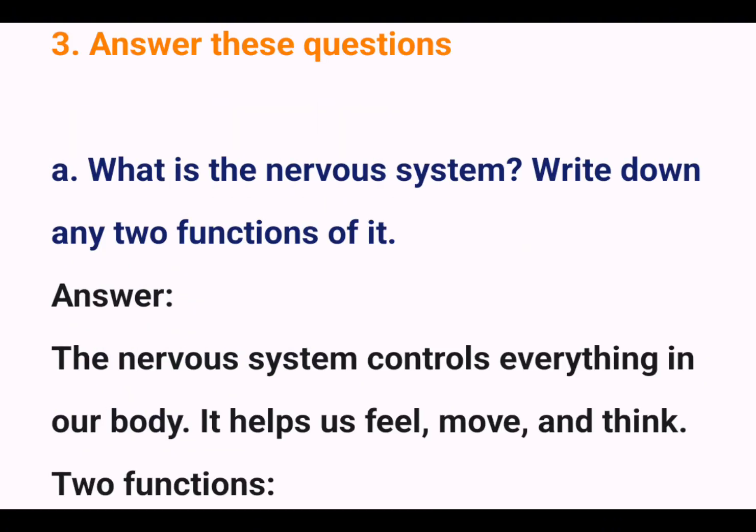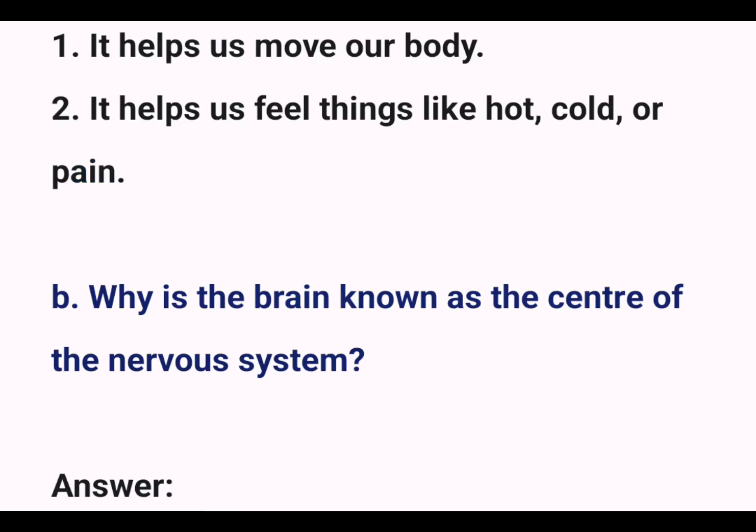3. Answer these questions. A. What is the nervous system? Write down any two functions of it. Answer: The nervous system controls everything in our body. It helps us feel, move, and think. Two functions: 1. It helps us move our body. 2. It helps us feel things like hot, cold, or pain.